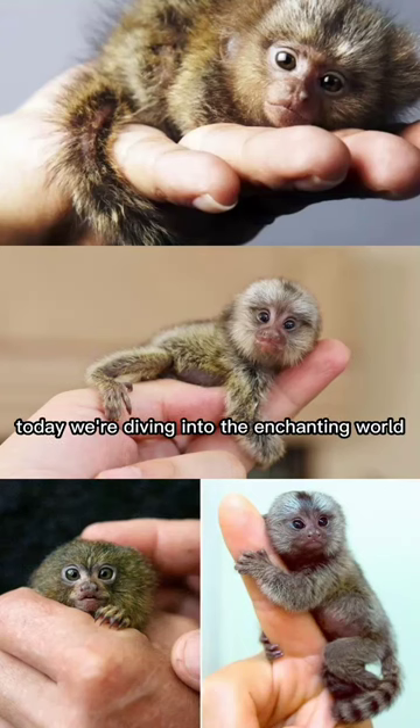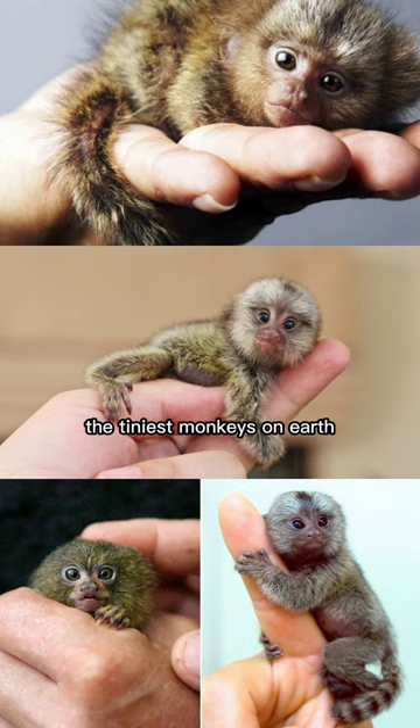Welcome back to our channel. Today, we're diving into the enchanting world of the pygmy marmosets, the tiniest monkeys on Earth.